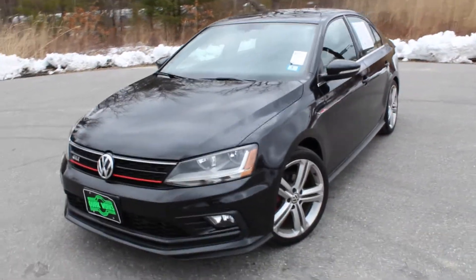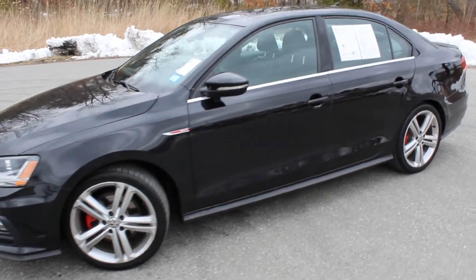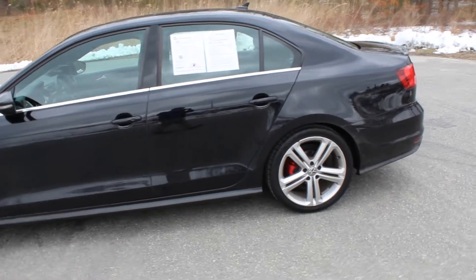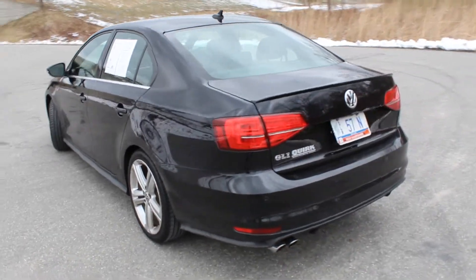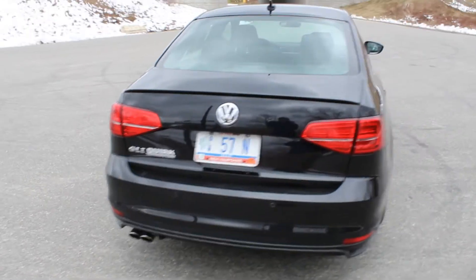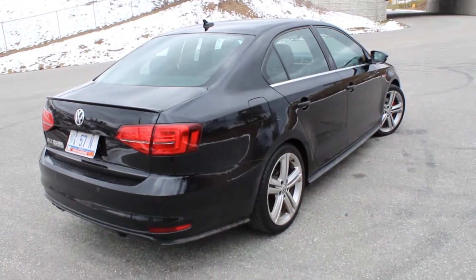Hey guys, welcome to CarGuy 1999 Reviews as well as Quirk Automotive. Today we have the 2017 Volkswagen Jetta GLI with the 6-speed manual. This one is listed for $17,995, it has 40,160 miles, and it has a 2.0 liter turbo 4-cylinder putting out 210 horsepower.